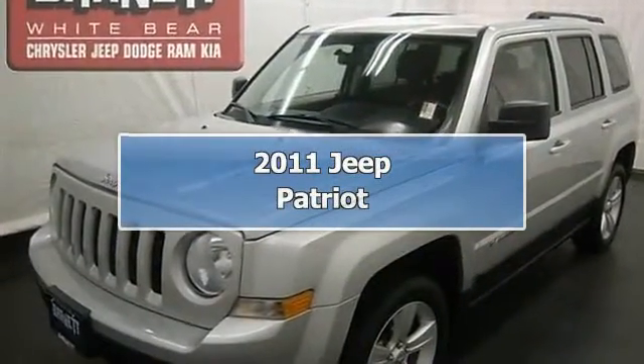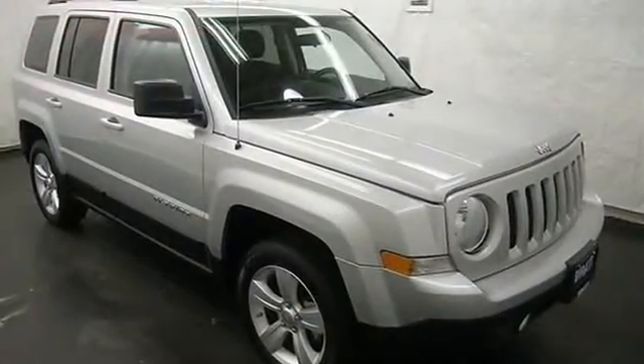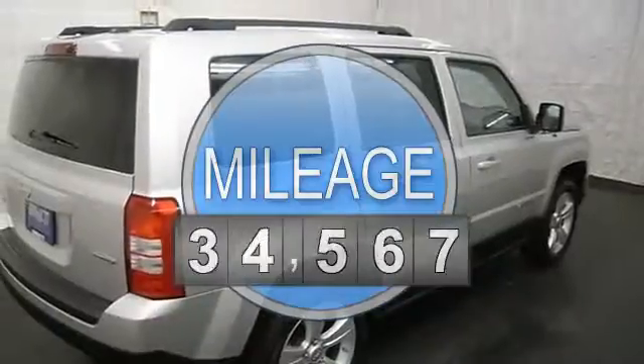This vehicle is loaded with alloy wheels, rear window wiper, keyless entry, fog lights, heated front seats, air conditioning, AM-FM stereo, and CD player.